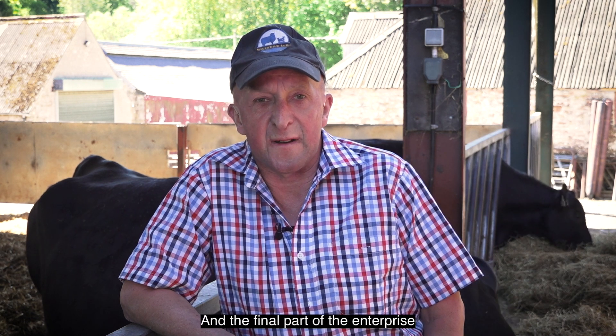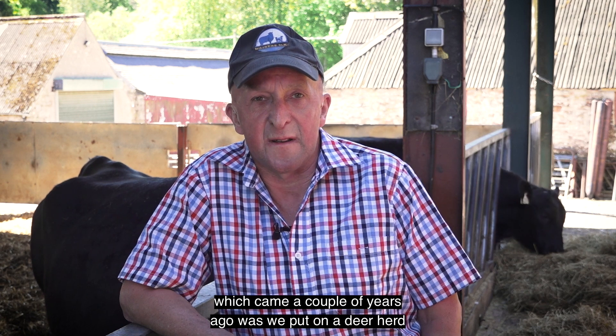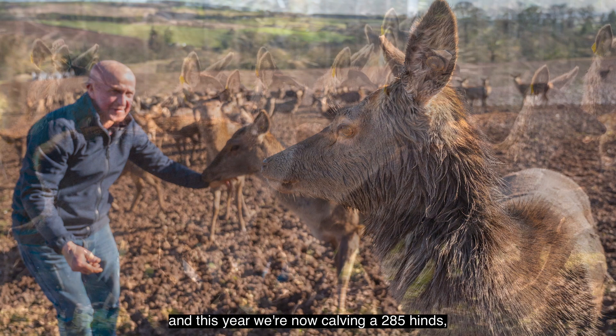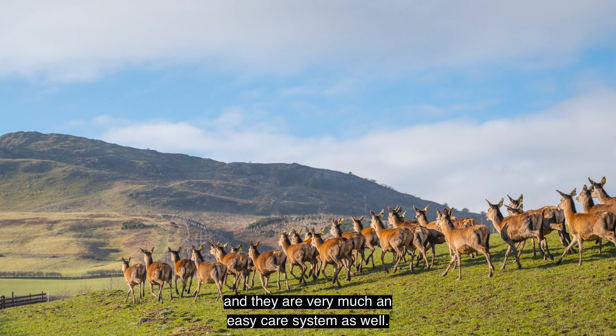The final part of the enterprise, which came a couple of years ago, was we put on a deer herd and this year we're now calving 285 hinds. They are very much an easy care system as well.